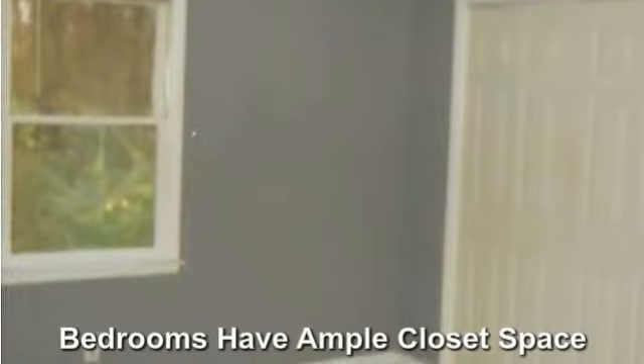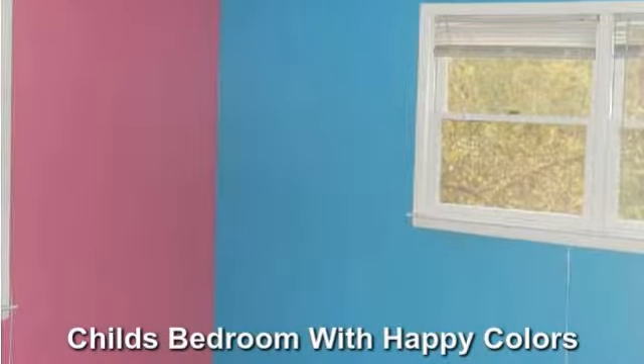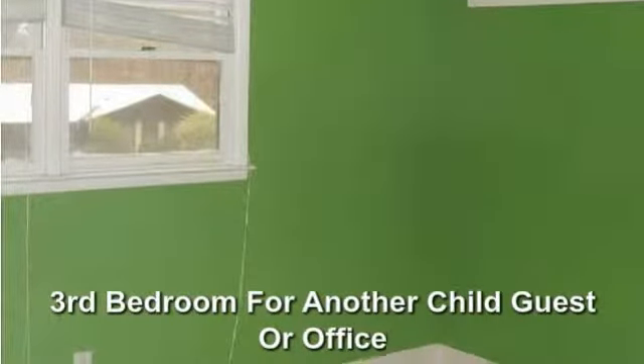The bedrooms have ample closet space. A child's bedroom with happy colors. Third bedroom for another child, guest, or office.